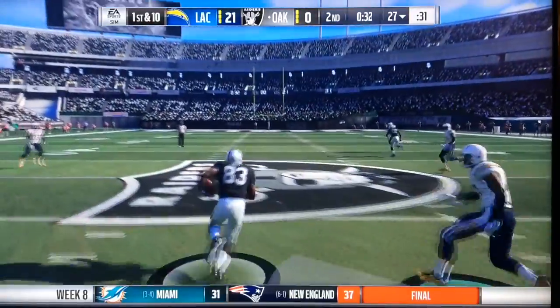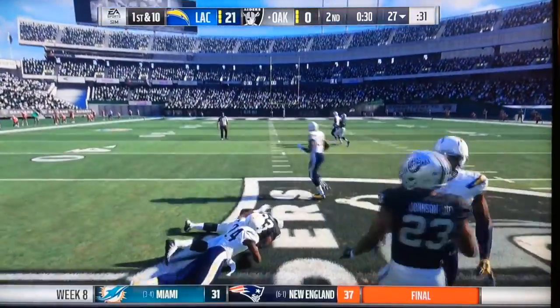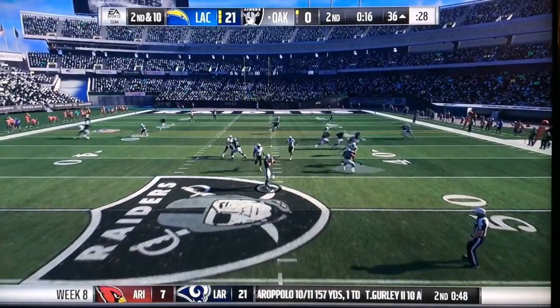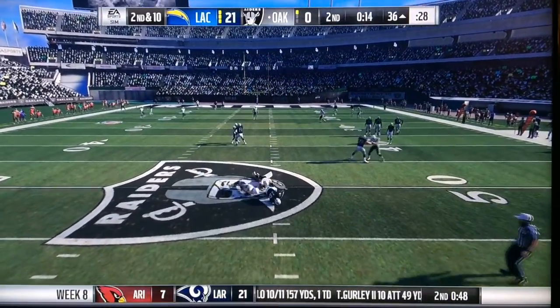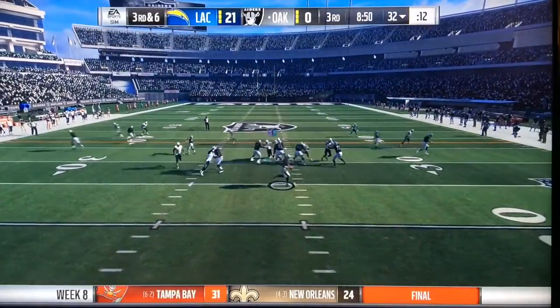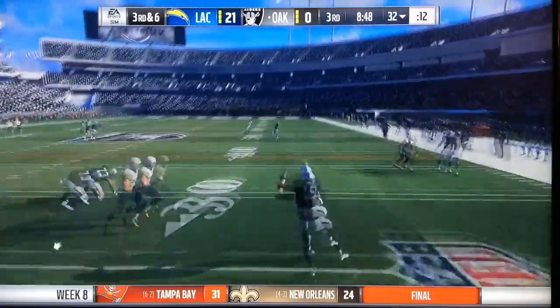Connor Cook would find his receiver, but then on 2nd and 10 of the 36, Connor Cook would be sacked by two Chargers, and the Raiders couldn't get anything. At halftime it was 21-0.